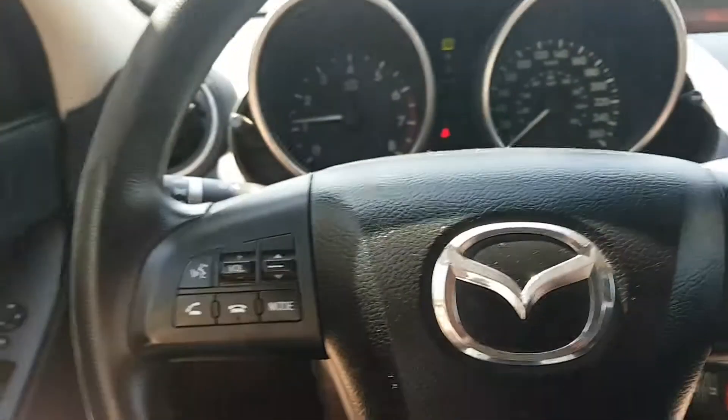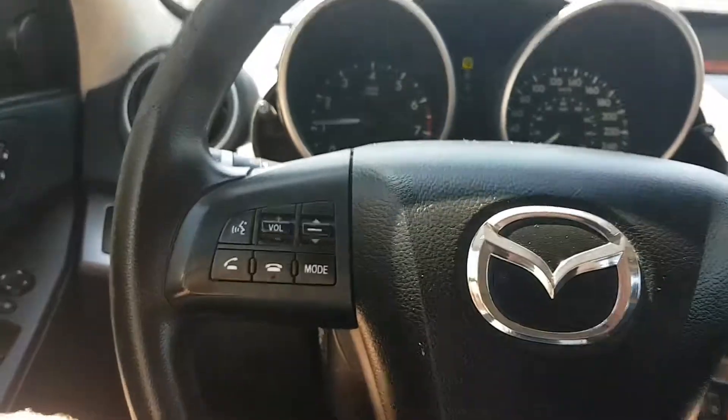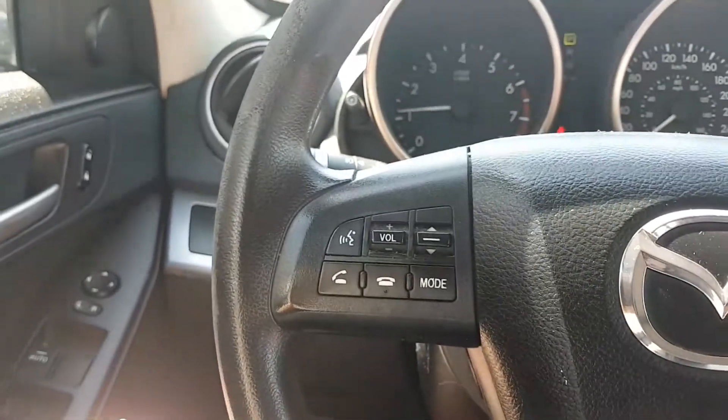This car also has Bluetooth as well as steering wheel audio mounting controls. It even has a factory sunroof, as you can see here.